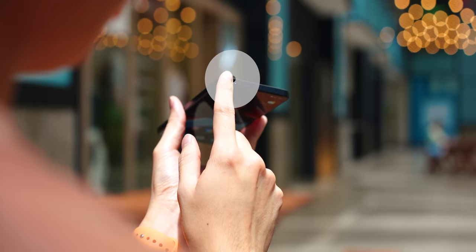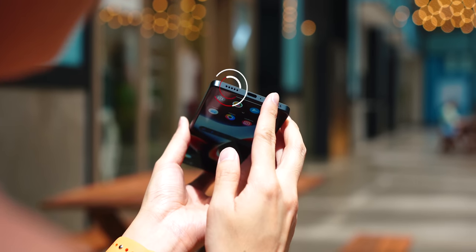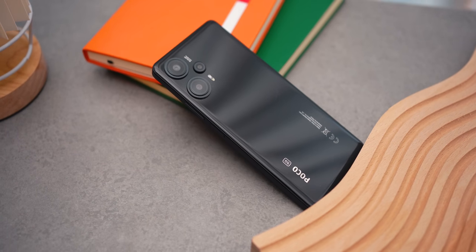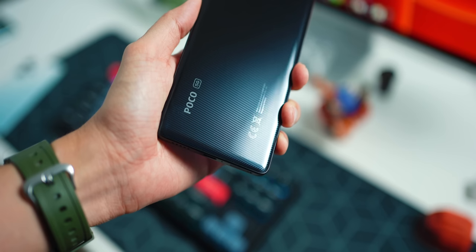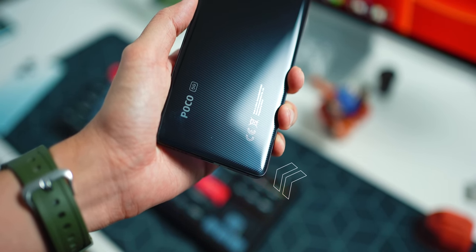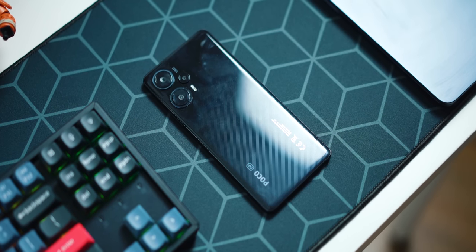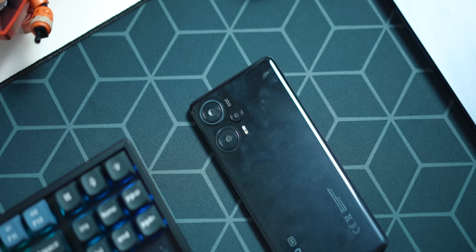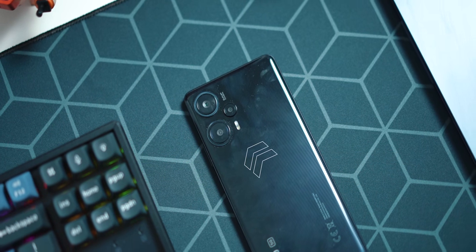A couple of things I didn't really like: the stereo speakers. We do have a headphone jack at the top, but the stereo speakers aren't particularly great — they sound okay but could be better. Another issue is the back panel. In this black colorway it looks quite nice with a carbon fiber-like texture, but it is a fingerprint magnet. If you use the included transparent case you won't worry about it, but without a case dust and fingerprints will collect around the camera sensors.